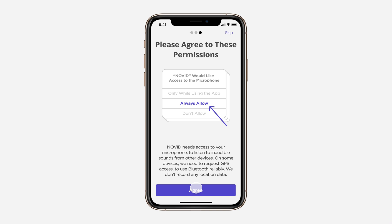We need access to the device's microphone in order to send and receive ultrasonic high-frequency sounds between devices to accurately gauge your distance to other people and log anonymous interactions.